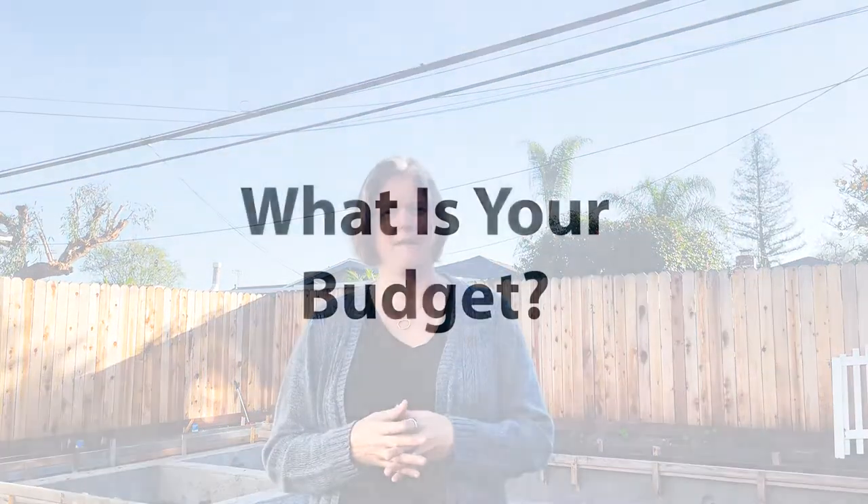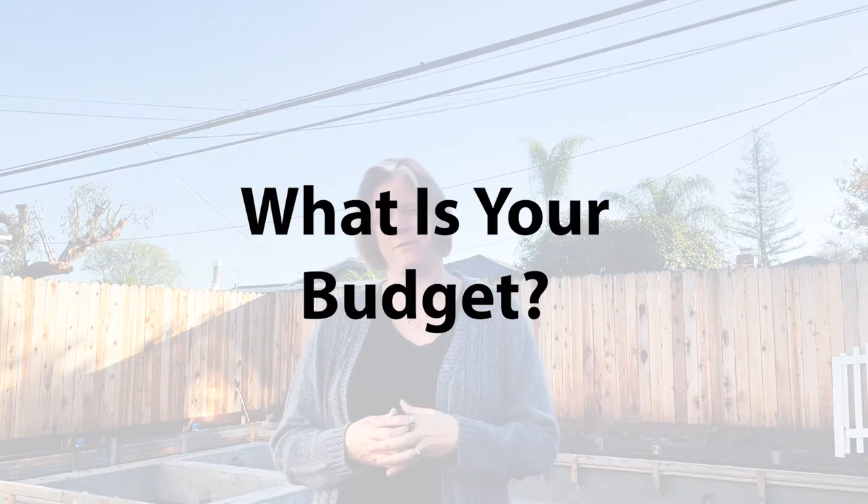And of course, the budget. There are many different ways to pay for the pool — obviously savings, or many people also take out a home equity line of credit and borrow against the home, since it does add some value back into the home.